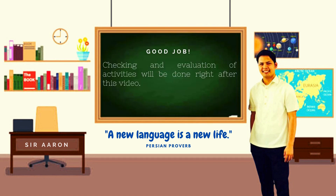Time's up! You really amaze me with your ideas. Since your answers may vary from this activity, evaluation and checking of your answers will also be done right after this video.